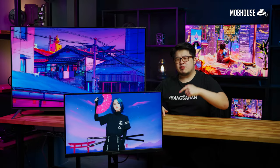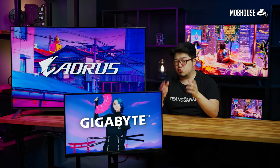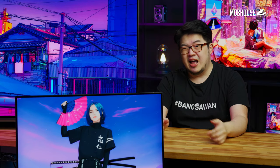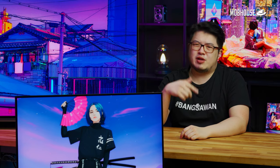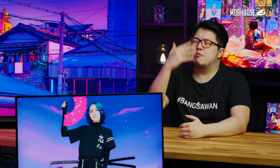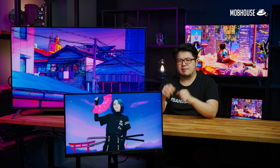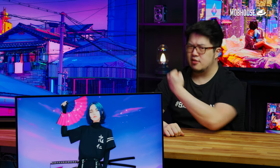Disclaimer: this video is brought to you by Gigabyte, who has graciously sent over all these monitors for demonstration purposes. So while I'll definitely be dropping some product placement, the knowledge that I will be dropping is applicable no matter what monitors you end up getting. Without further ado, let's get cracking.